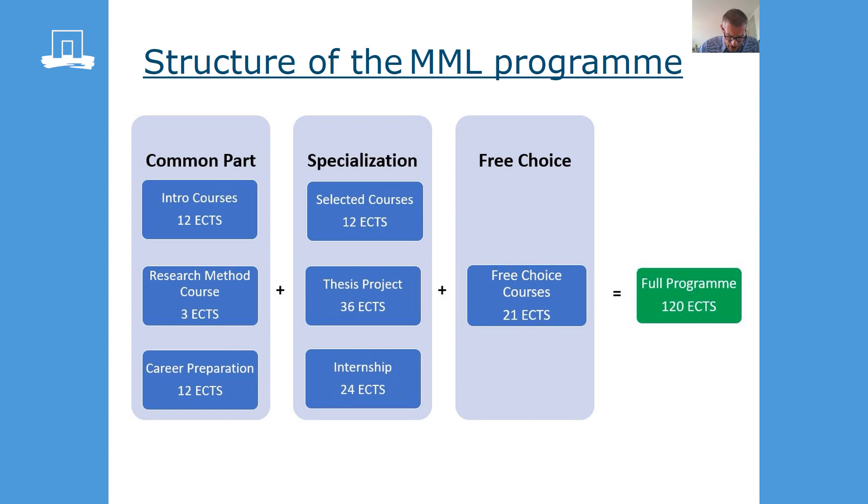Like most MSc programs, our program also covers 120 credits. It's really thesis-oriented. Half of the program — that is 36 plus 24 credits — comprises the thesis and the internship. In the first year there is a common part, so all students have to take these courses and you follow specialization-related courses. To complete the 120 credits, you will have 21 credits to choose courses in the field of molecular life sciences that don't have to be related to your specialization.